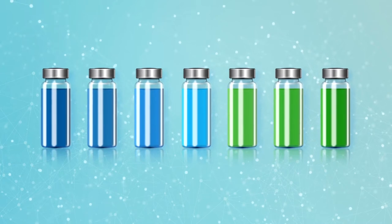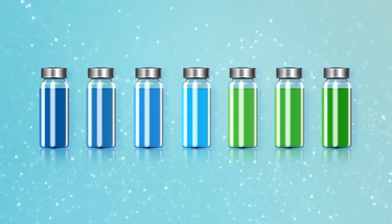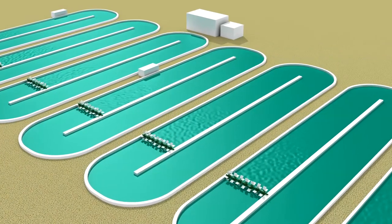Naturex, the natural color solution leader, introduces its new Ultimate Spirulina range: a collection of fully natural blues and greens produced in our European facility.